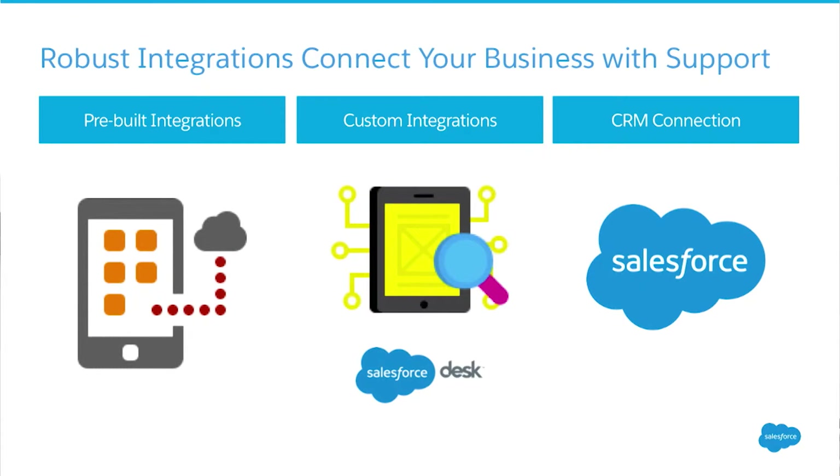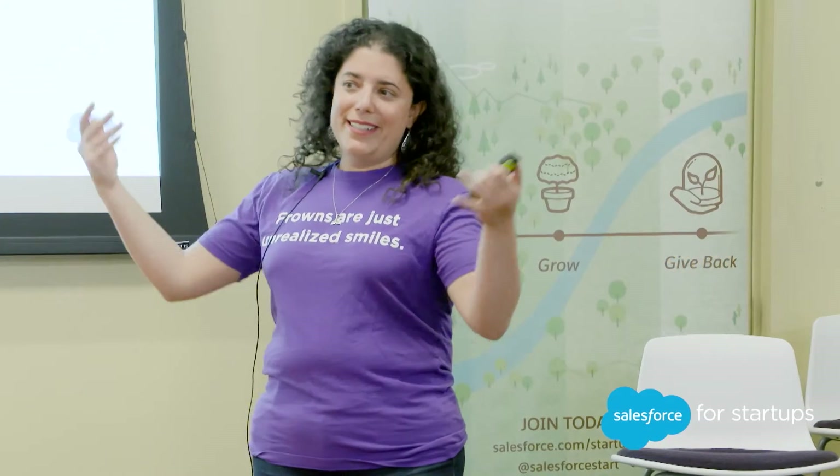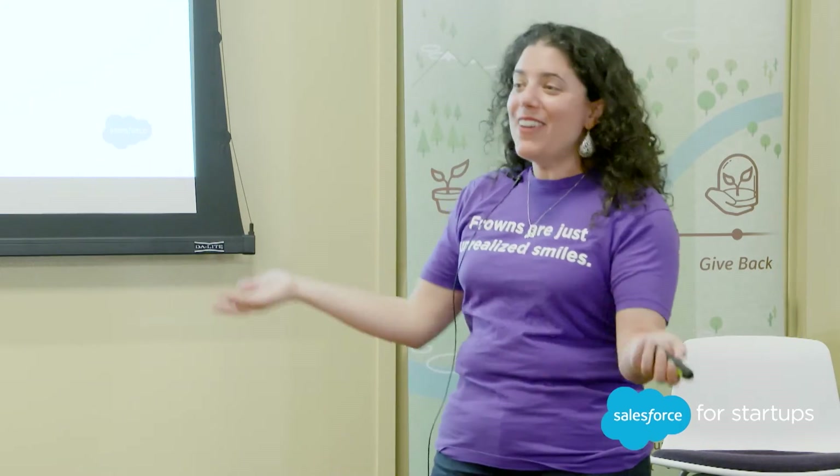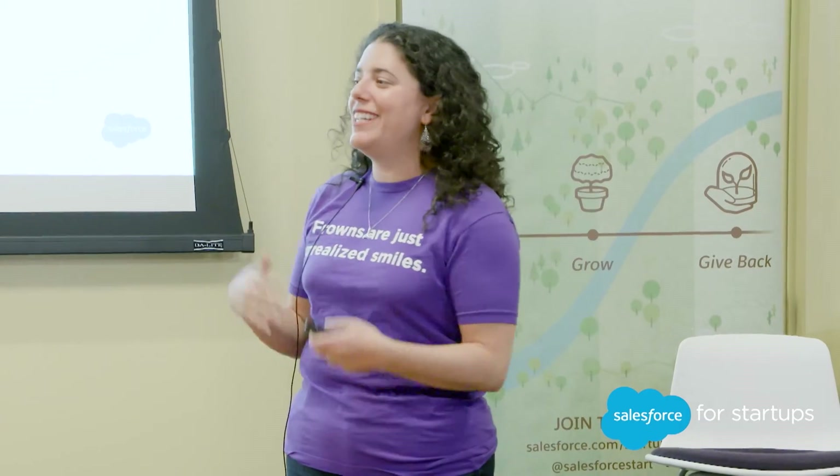And lastly, if you want to integrate support with the rest of your business, there are a bunch of different ways to do that. One is to think through what's pre-built — what do you get out of the box so you can connect and get ready to go? The other is to think through customizations. And of course, as you think about customer service, how do you connect it to a CRM? CRM is what we do — it's our stock ticker. We have all of those things, so there's a lot of flexibility in the way you want to connect support to the rest of your business so that you're ready to scale.